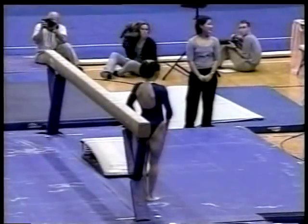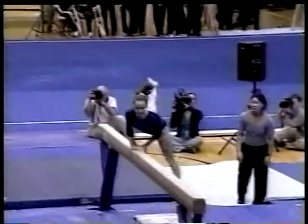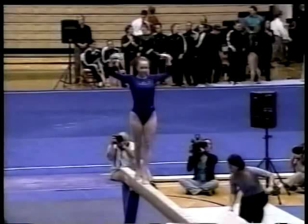Back-to-back, and here is the Olympian, Kristen Maloney. Well, UCLA's had an exceptional beam set so far. I don't know how we can get better than it's been. But here's Kristen, a very determined balance beam competitor.